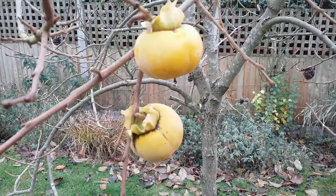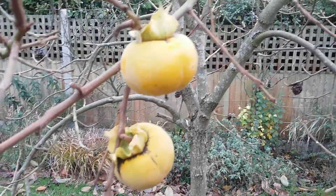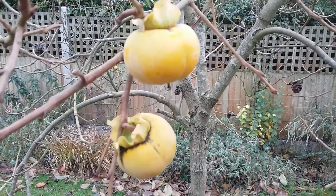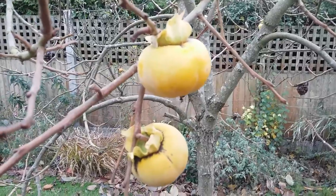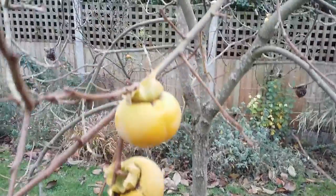Hello all, 2nd of December 2016, Dan here from Essex, United Kingdom. So there was a lot of interest in the persimmon video, otherwise known as Sharon fruit, that I put up a few weeks ago. So you can see this is what they look like now, and they're well on the way to ripening.